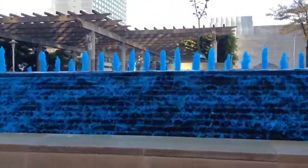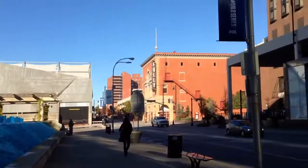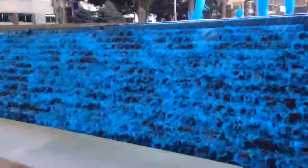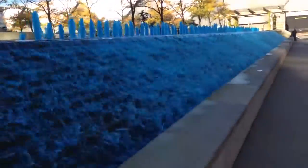These are the fountains in front of the Marriott building on Barney Ellis Plaza, all lit up for the Royals. Thank you.